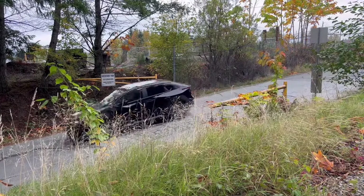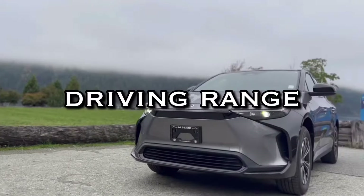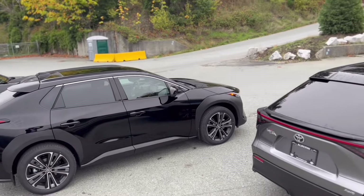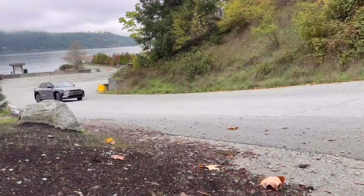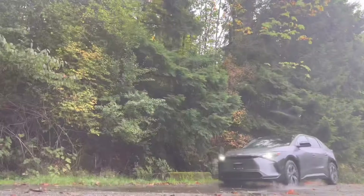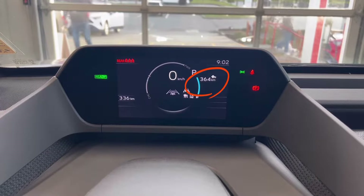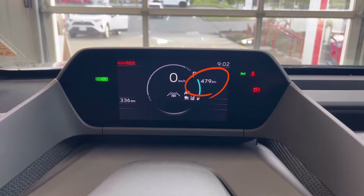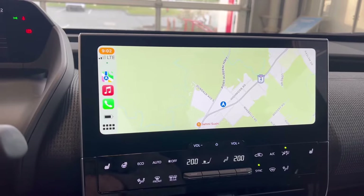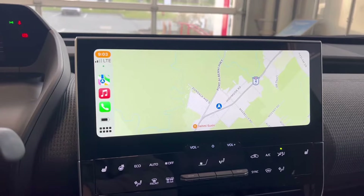Usually one of the first questions we get when talking about the VZ4X is driving range. The VZ4X has a driving range of up to 406 kilometers with the front-wheel drive model and up to 350 kilometers with the all-wheel drive model. One quick tip to increase your driving range is to reduce the amount of time you have the climate control system running, because of the drain it causes on the main drive battery, similarly to how you turn off the AC to save fuel in a gasoline vehicle.